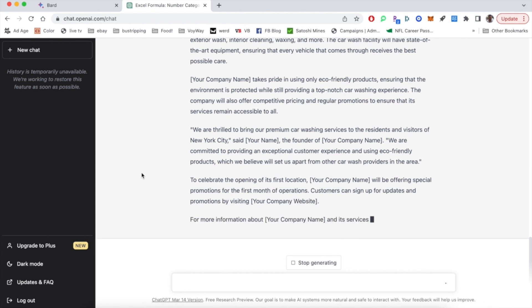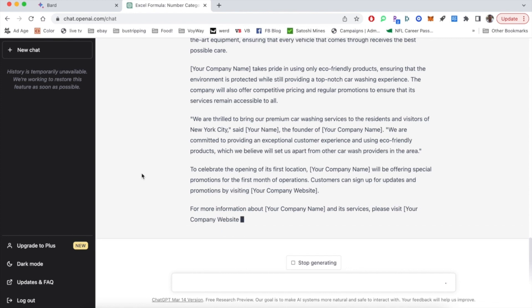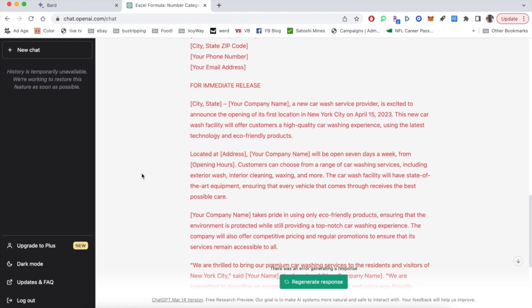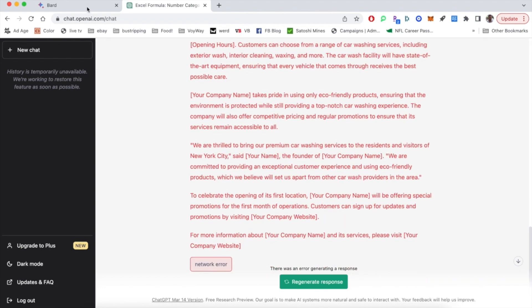One thing you'll notice when we get to the end is that we get a red network error. It did complete the prompt, but then it kind of timed out — so you might need to refresh and get going. Getting back to BARD, we see that the press release is a lot shorter than what we saw in ChatGPT. So I would give ChatGPT the win on this one.